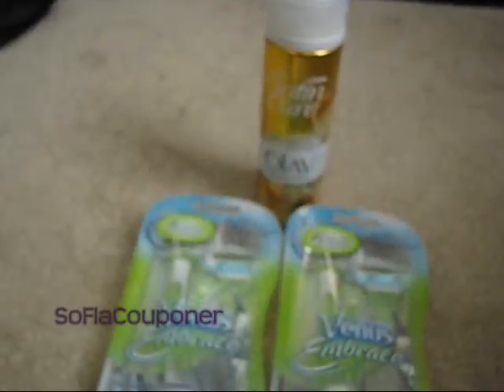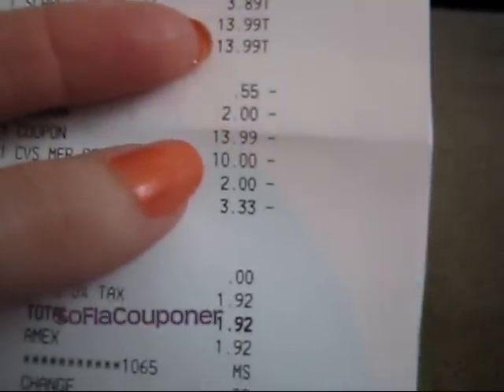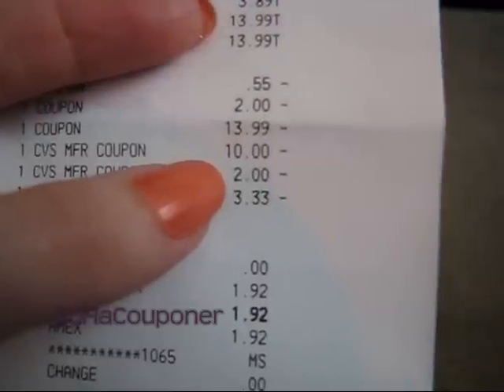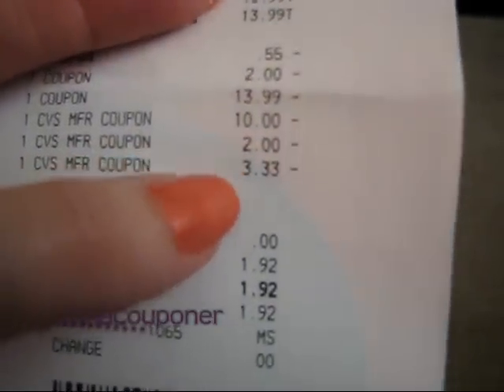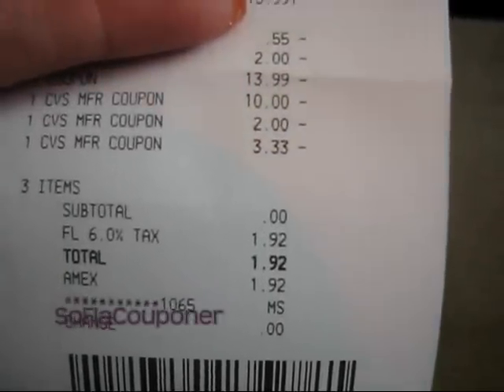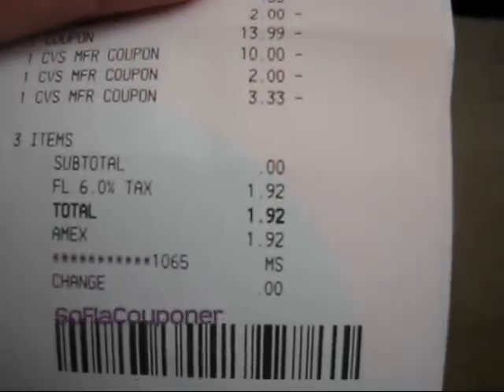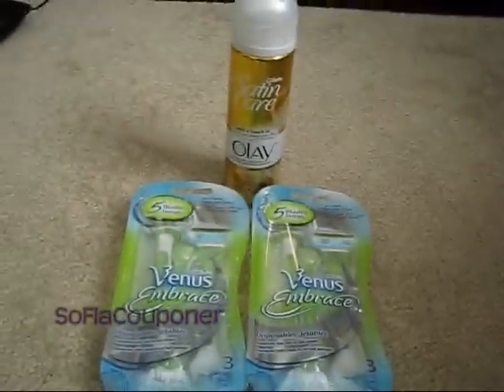So I used a $2 off coupon on one of them. And then I used the 'buy one, get one free' coupon, which took off the $13.99. I used the $10 off a $30 Gillette purchase from the red box. And then the remaining $5.33 that I had left, I used ECBs to pay for. So that made my subtotal zero and I paid the tax of $1.92.